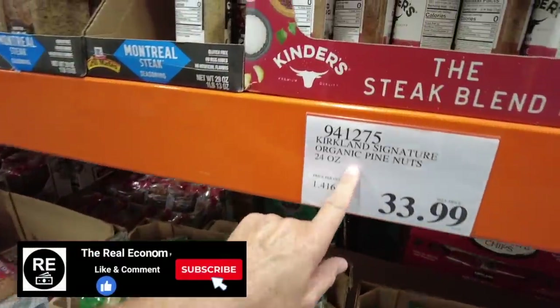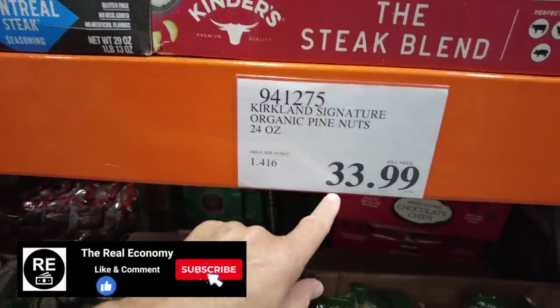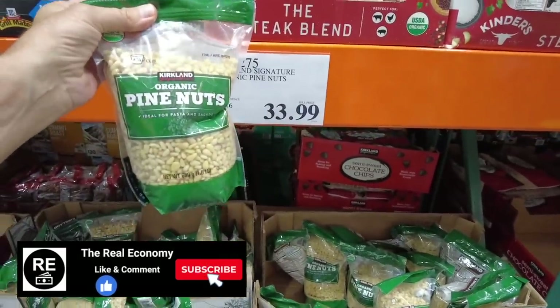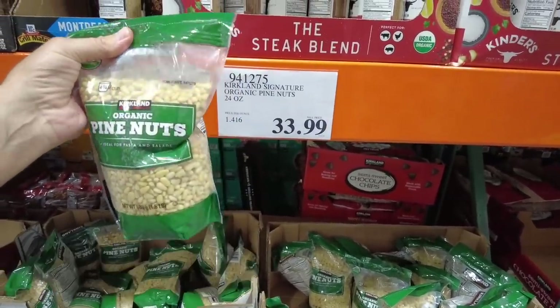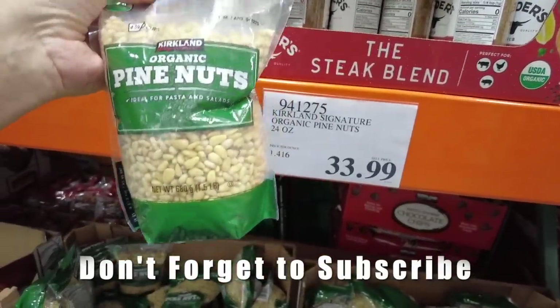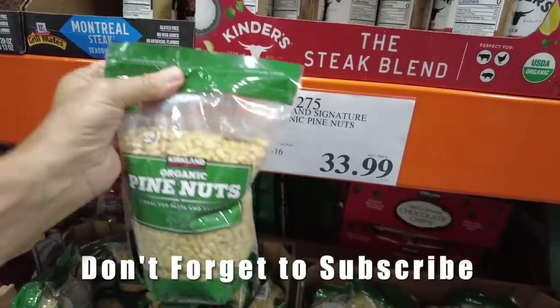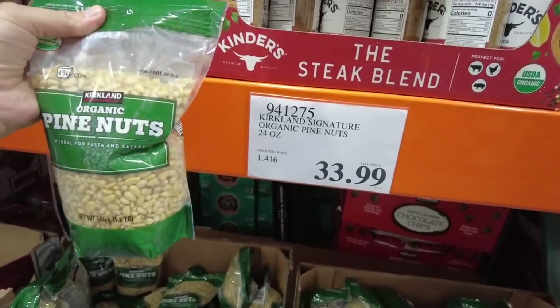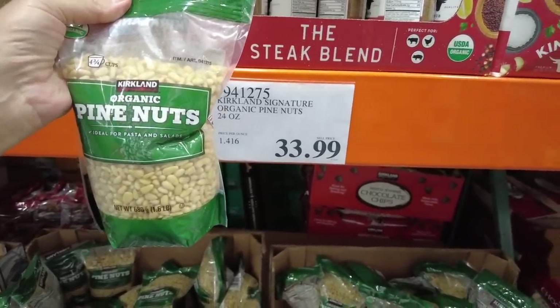I just saw these two organic pine nuts, 24 ounces. Look at the shocking price — $33.99 for pine nuts. I never do pine nuts. I must be reading it wrong, right? 1.5 pounds for 24 ounces — it's $33.99. That's insane. $33.99 for pine nuts — this is a pound and a half. A pound and a half of pine nuts for $34. Holy smolies.